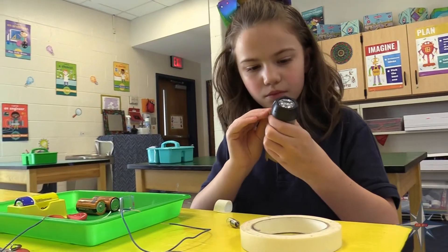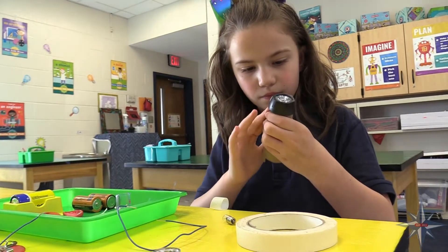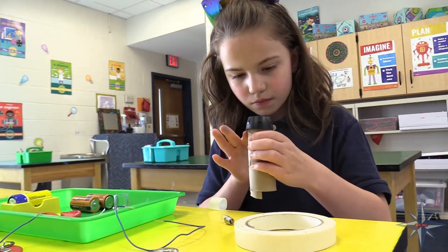This way, hopefully, it really enhances their understanding. So in third grade, they're learning all about electricity. In here, they're going to build a flashlight with a series circuit.